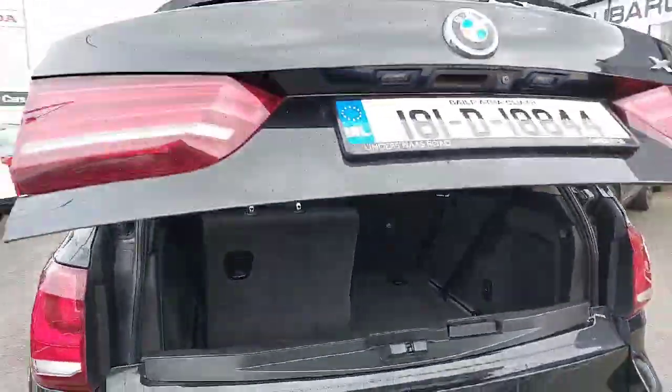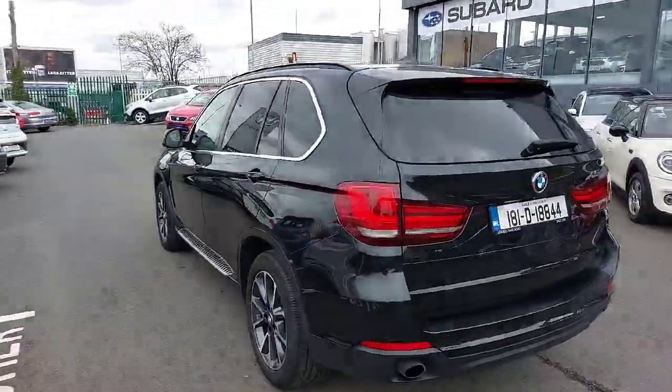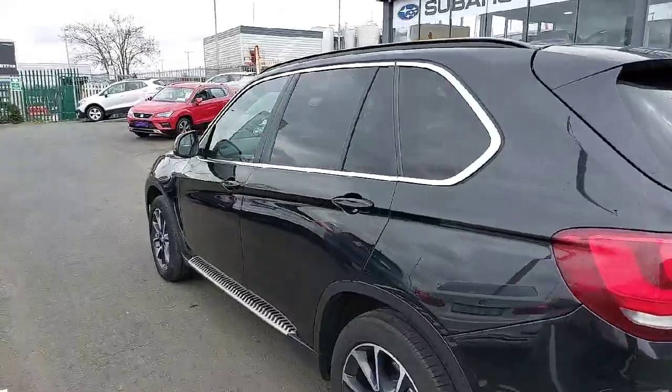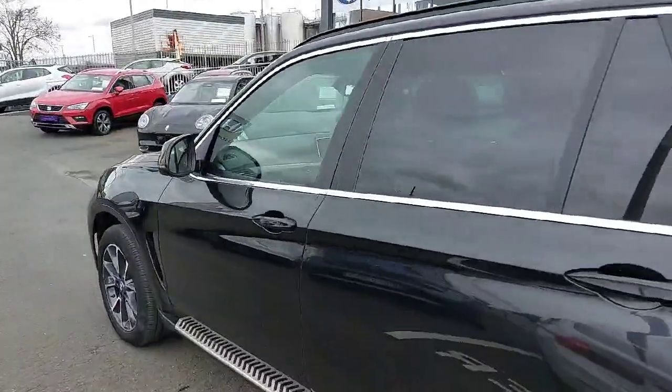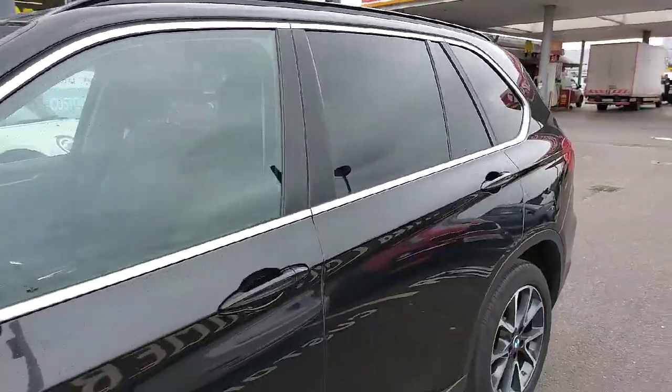With this car we do a full health inspection and anything that needs to be done we take care of before selling it. It comes with a full year warranty from us here at Linders — parts and labour. It also has rear privacy windows for the rear passengers.